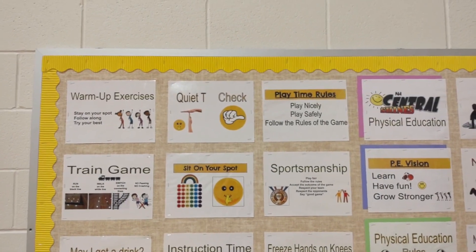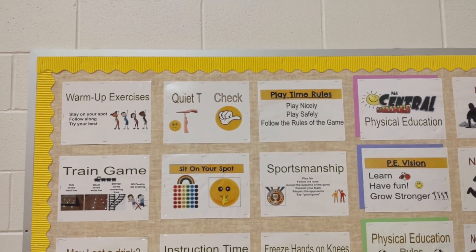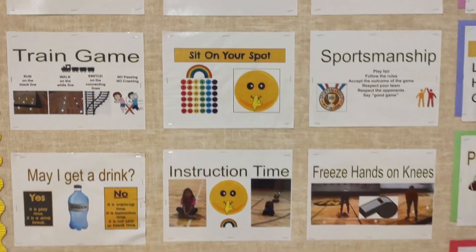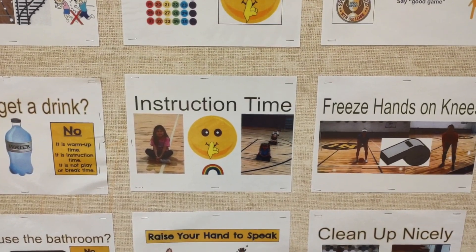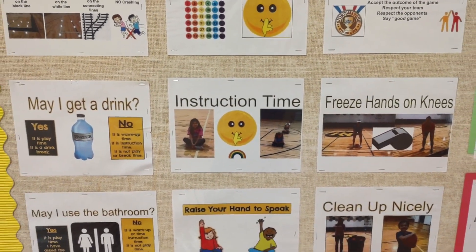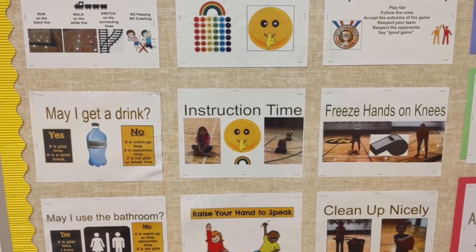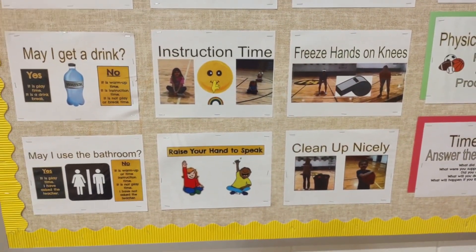Our school uses the quiet T as our symbol for being quiet, and students can check each other if a reminder is needed to follow the rules. Whenever they are on their rainbow spots, that means it is instruction time, so students are expected to sit up and look and listen. I always project pictures on the gym wall while I give instructions so there are lots of visuals and students know exactly what to do. If they want to speak, they raise their hand.